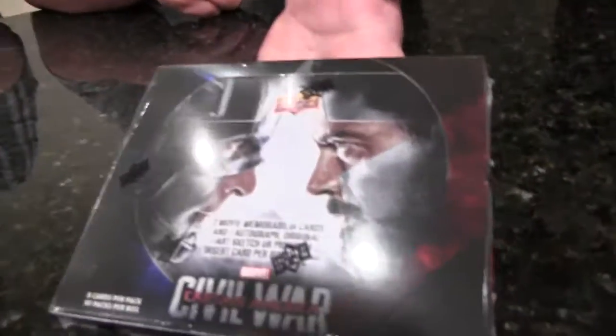Hey everybody, it's Eric Norton, that's Matt Bible. We got a couple of boxes of Upper Deck Marvel Captain America Civil War.